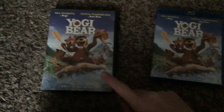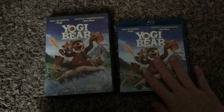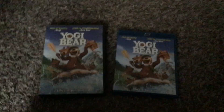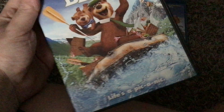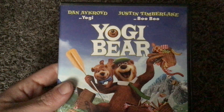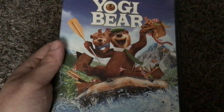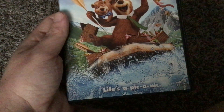I got the DVD at Price, and on the right is the 2011 Blu-ray. The DVD looks in pretty good condition. There's Yogi Bear with Dan Aykroyd as Yogi and Justin Timberlake as Boo-Boo. Life's a pic-nic!